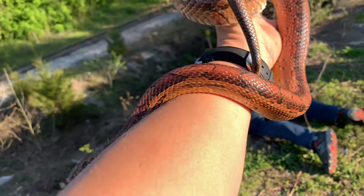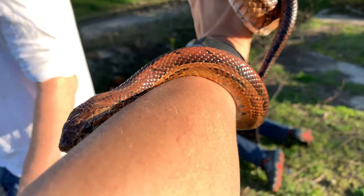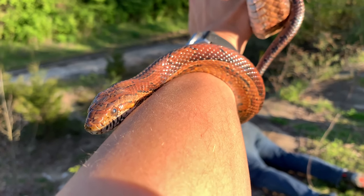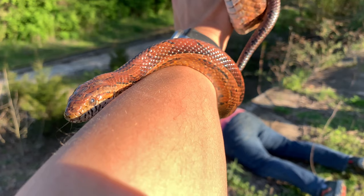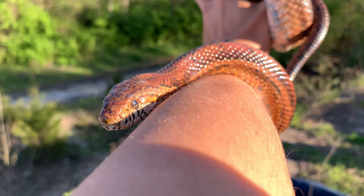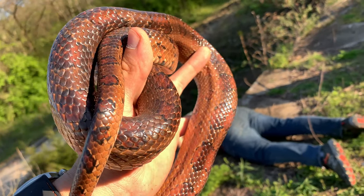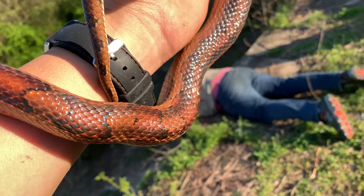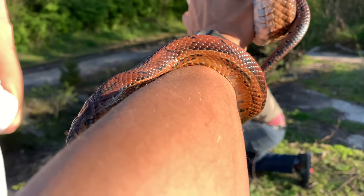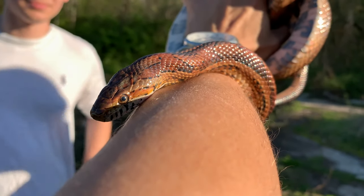These guys are absolutely harmless — they're constrictors. They're the most common snake as pets; basically there's ball pythons, but corn snakes are really common as far as colubrids go, along with king snakes — easily the most common pet colubrids. Unfortunately, because of their patterning and coloring, they're confused with copperheads. But these are great for any kind of mice pest control and really do help out in the ecosystem a lot.